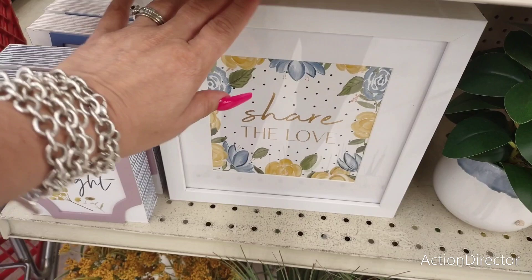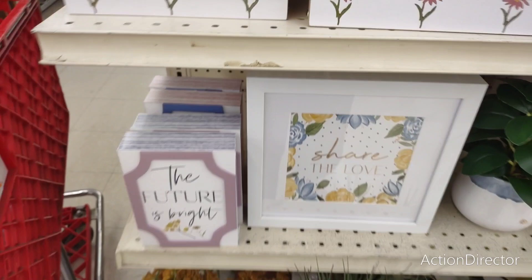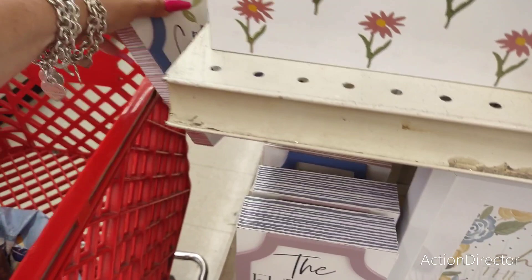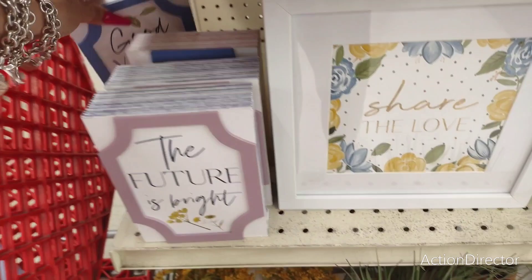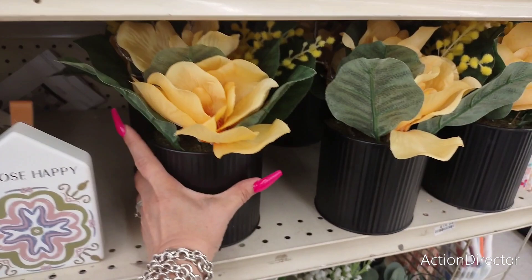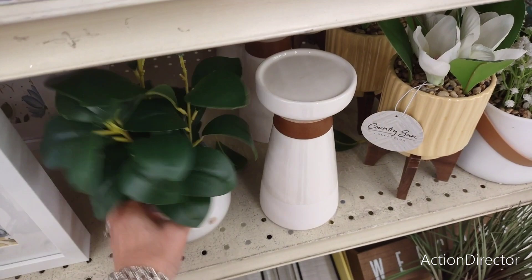'Share the Love' — I really like this. I would love to see this in a hallway or a foyer. That's $8 — that's a good deal. And it's glass, so that's a really nice picture. These are really nice — I really like the matte black and also the yellow. I feel like you could transition this. $16 — that's a little high, but we all know that floral is high.